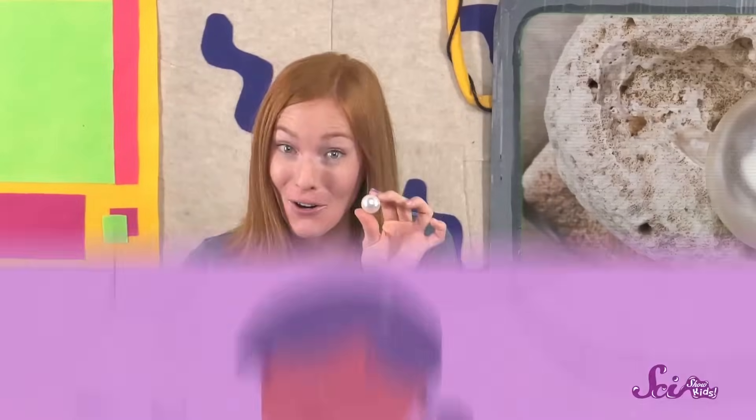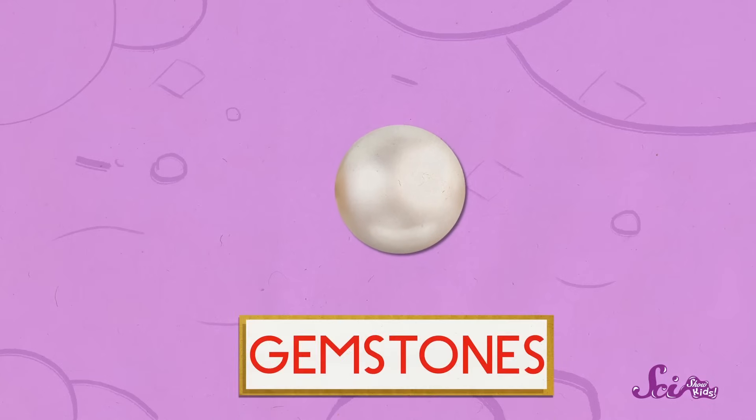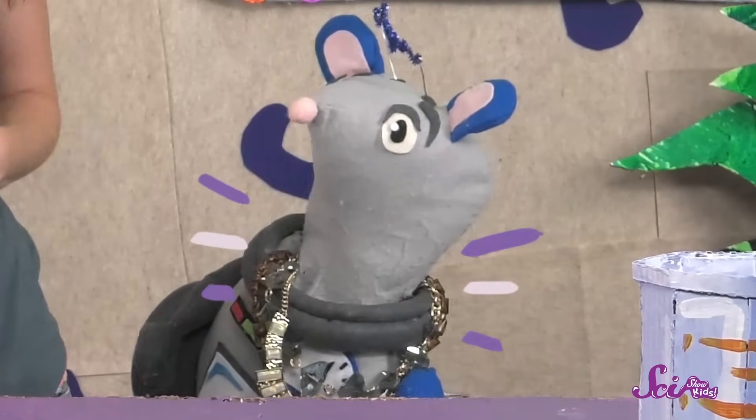Have you ever seen a pearl? Maybe you've seen one on an earring, or a few of them lined up on a necklace. Pearls are really pretty, and they belong to a group of materials called gemstones, like diamonds, rubies, and emeralds, that are used to make jewelry — jewelry just like Squeaks' necklaces!